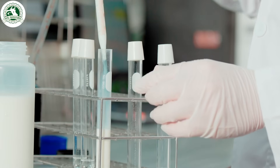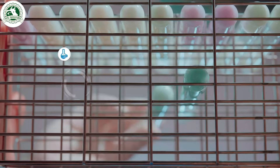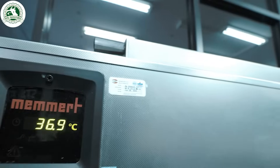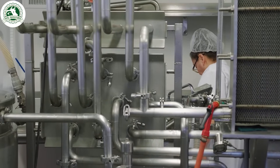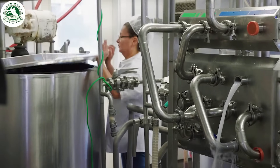Upon arrival at the processing plant, the milk undergoes a quality check for temperature, flavor, and contaminants. Next, the milk is pasteurized by heating to kill harmful bacteria while preserving its taste and nutrition, ensuring safe, high-quality milk.